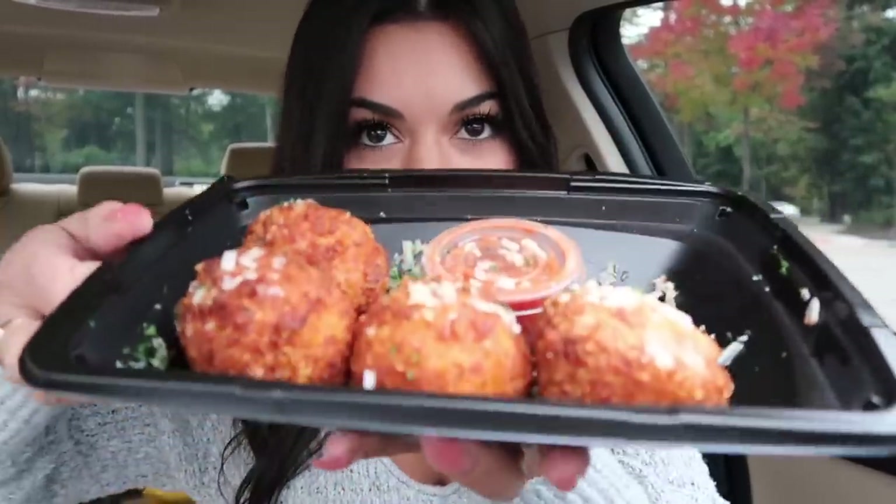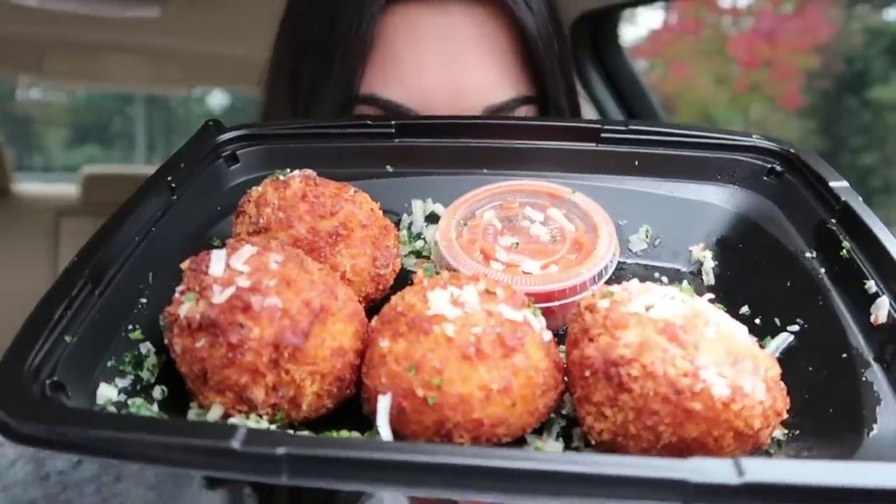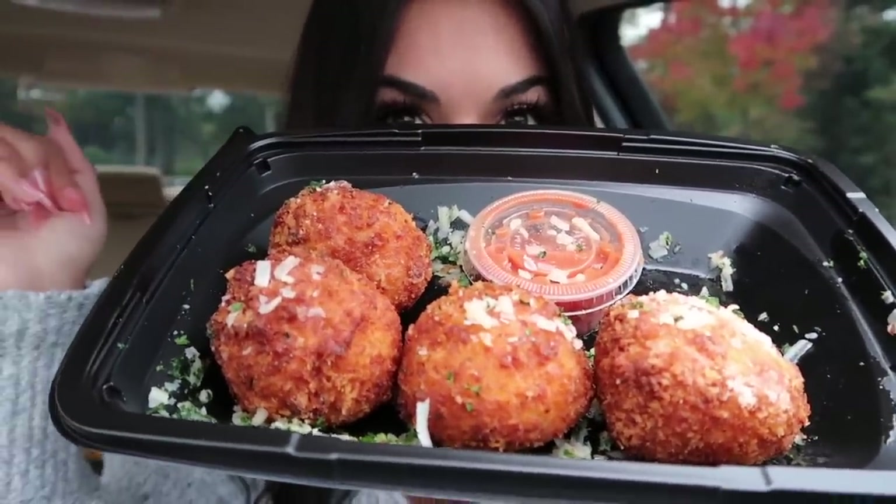Here are the mac and cheese bites. They're so good — I think the best I've ever had are from here. These look amazing. Here's what they look like. They are huge, aren't they? They're so big. They smell really good, too.